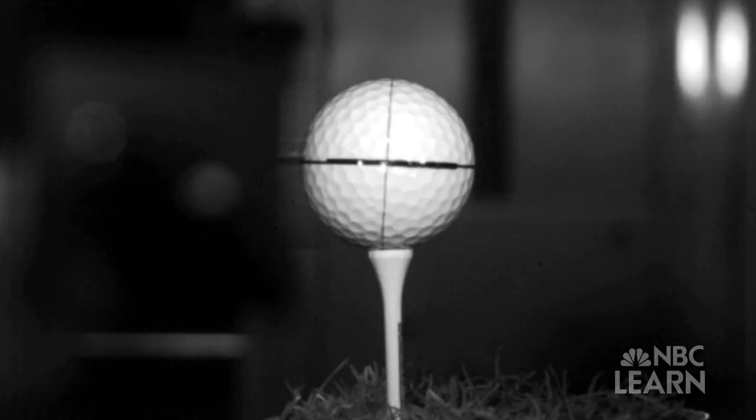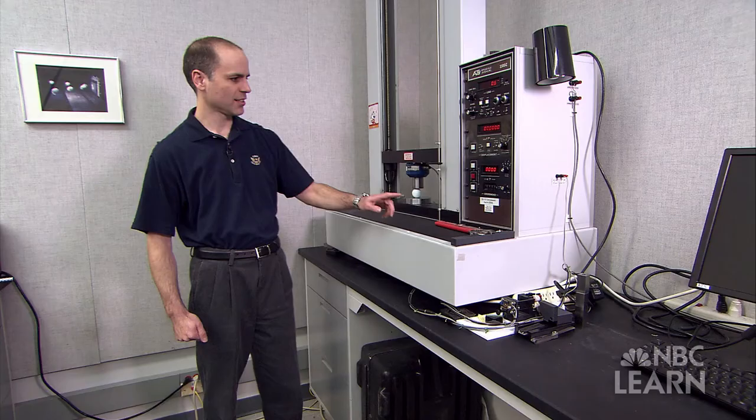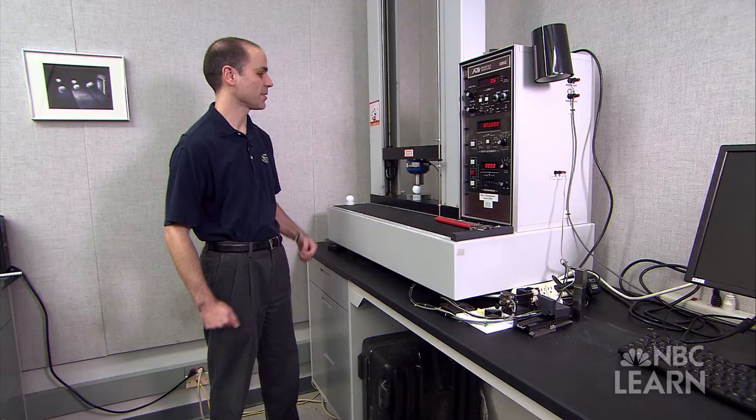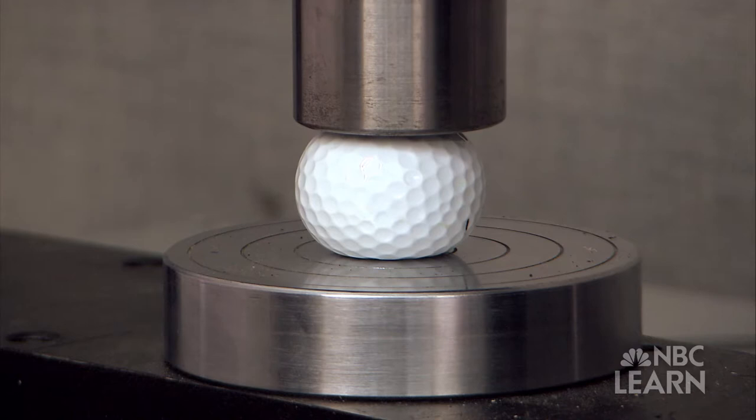Since it takes fractions of a second for the ball to deform and come back to its former shape after being hit, the USGA uses a machine called the Universal Tester that can put varying amounts of force on a golf ball to help examine how it compresses when struck. This machine will, in a controlled way, load the golf ball up to 2,000 pounds and then let it restore to its original shape.